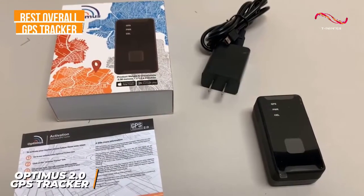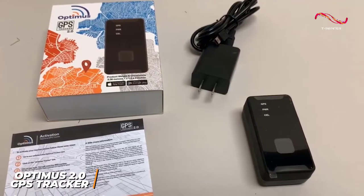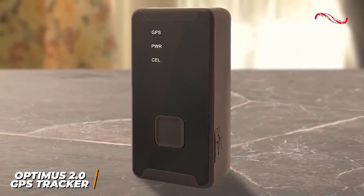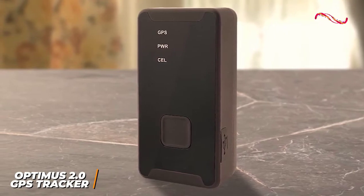A high-quality tracker should deliver accurate results, and the Optimus 2.0 is a reliable tracker with an excellent blend of functionality, affordability, and versatility. It comes with an SOS button for added safety, push notifications when your vehicle is moving or speeding, and a relatively low subscription cost.